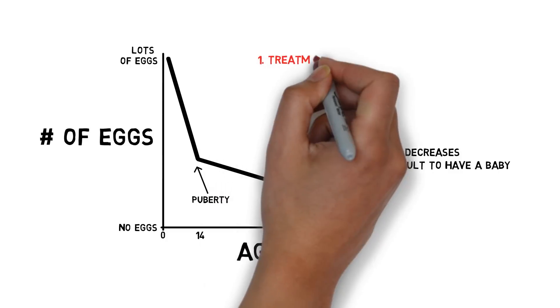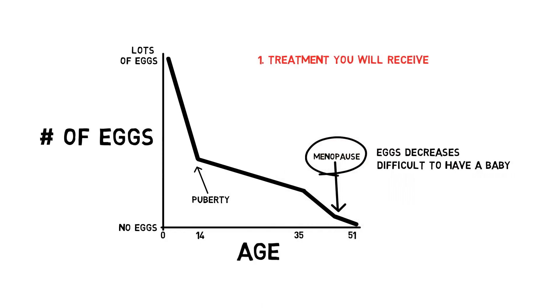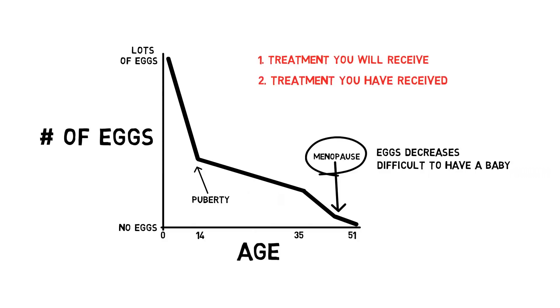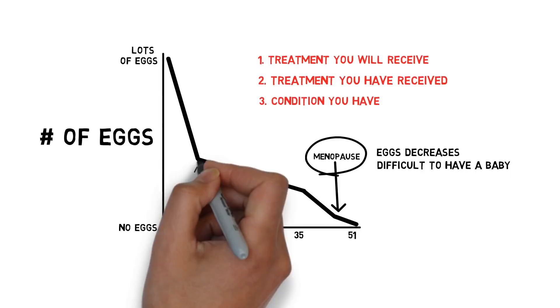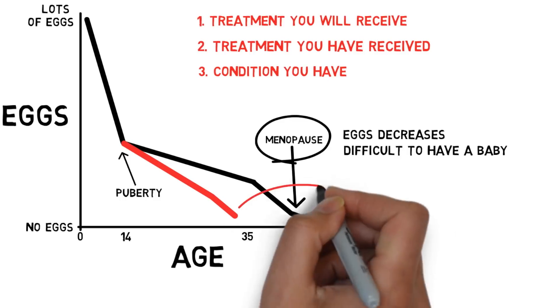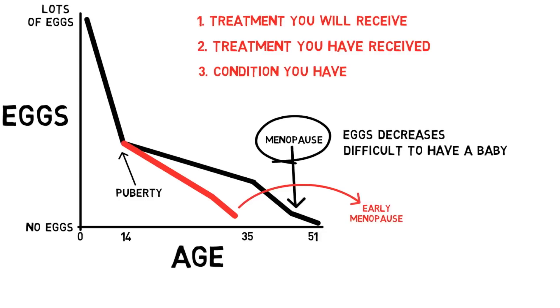The doctor believes that because of either 1. the treatment you will receive, 2. the treatment you have received, or 3. the condition you have, you may run out of eggs earlier in life than most women. That means you are at risk for entering menopause at an early age. This is called premature ovarian insufficiency, or POI.